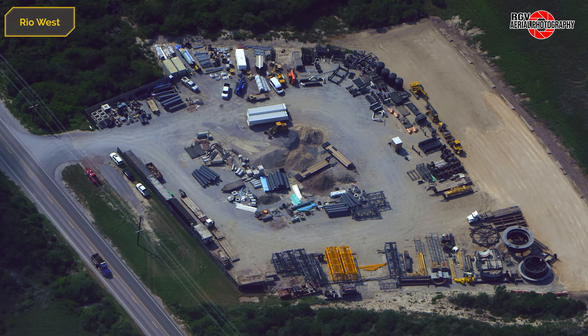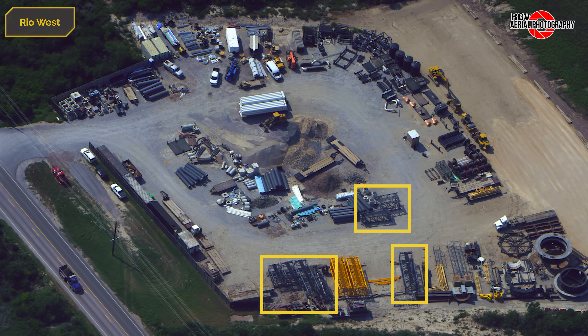As we make our way east, a quick look at the Highway 4 lot sees the return of boom segments for the SpaceX LR11000 following off-site repairs.